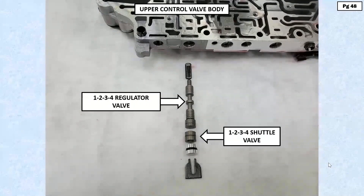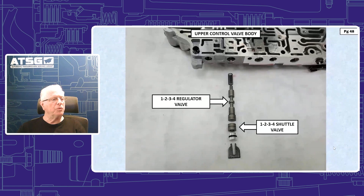This is a situation where we have a small valve — some would think insignificant — that actually looks like a bore plug but it's not. This is a no forward movement condition. It's located in the upper control valve body. Notice we're showing you the 1-2-3-4 regulator valve; right behind that valve, between the valve and the bore plug, is a 1-2-3-4 shuttle valve.